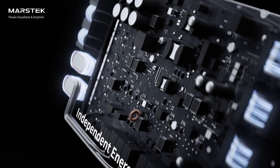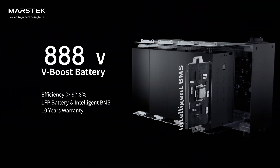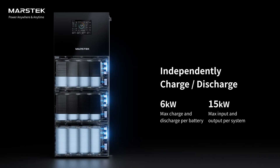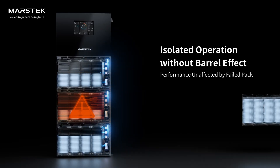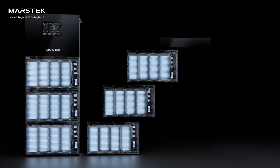Powered by premium 1000-volt V-Boost LFP batteries with BMS, it achieves over 6,000 cycles for a 15-year lifespan. The 1000-volt V-Boost technology enables independent charge and discharge, auto isolation of faults, and balance-free replacement with a modular design supporting up to six battery packs.